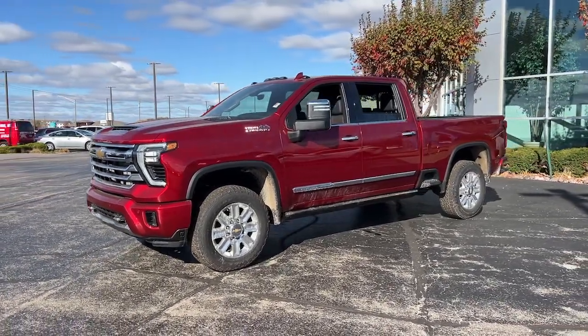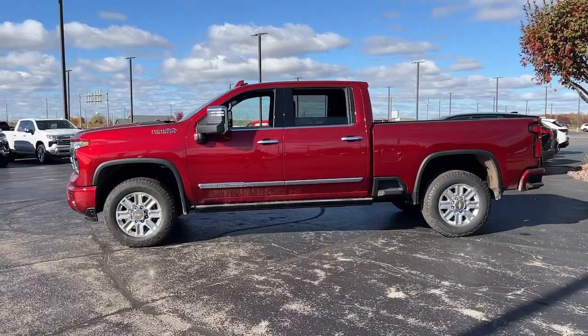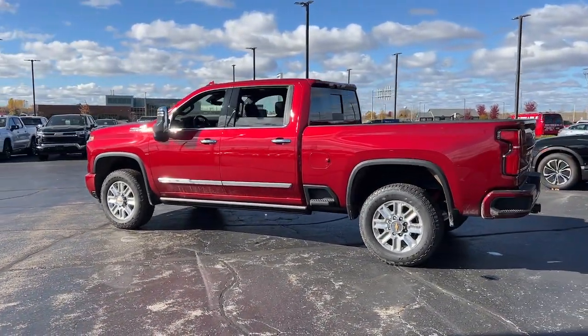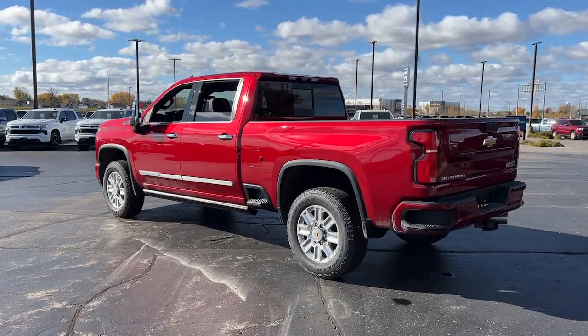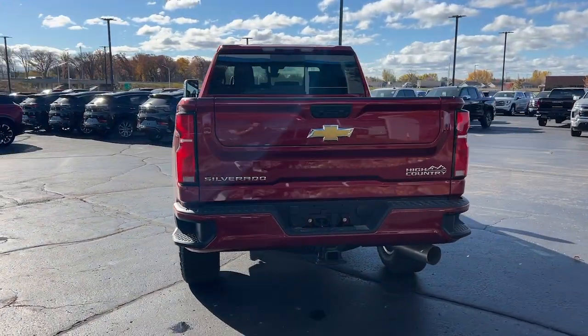Take a moment to check out the 2025 Chevrolet Silverado HD. The all-new Silverado builds on its heritage with an improved bed design, increased cargo capacity, customizable technology, refined comfort and safety features, and even bolder strength.